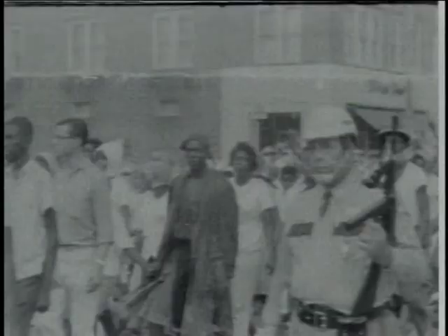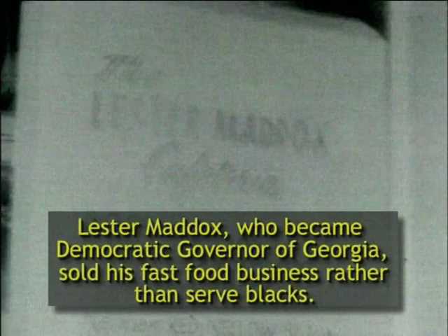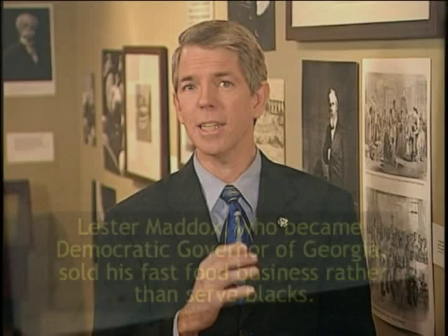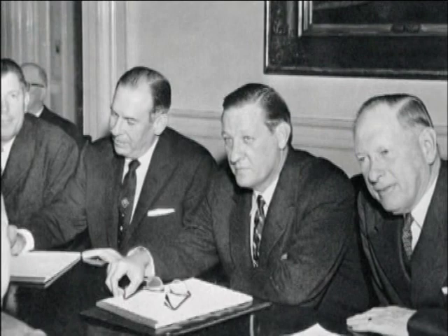So deep-seated was the racism among Southern Democratic leaders that when the 1964 Civil Rights Bill became law, Lester Maddox — who became Democratic Governor of Georgia — sold the fast food business that he owned rather than serve blacks in his restaurant. And in 1960, Mississippi Democratic Governor Hugh White requested that evangelist Billy Graham segregate his crusades, something Graham refused to do. In fact, when South Carolina Democratic Governor George Timmerman learned that Billy Graham had invited African Americans to a Reformation rally at the South Carolina State Capitol, he promptly denied use of the facilities to the evangelist.